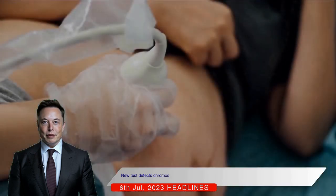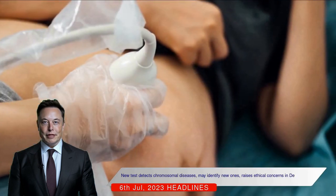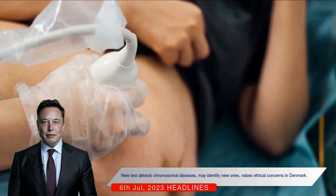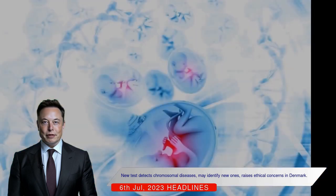The test can reveal a number of chromosomal diseases and is expected to be able to detect minor chromosomal defects in the future. It may also have the potential to identify diseases that cannot currently be examined during pregnancy, such as cystic fibrosis.